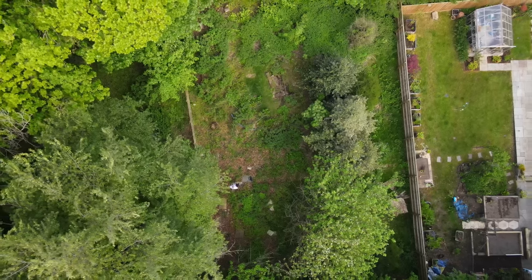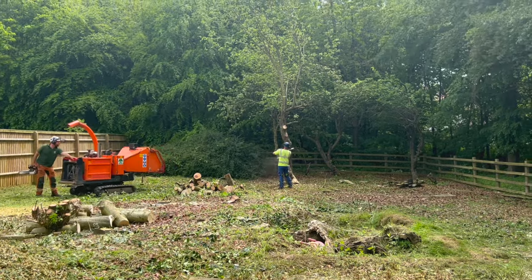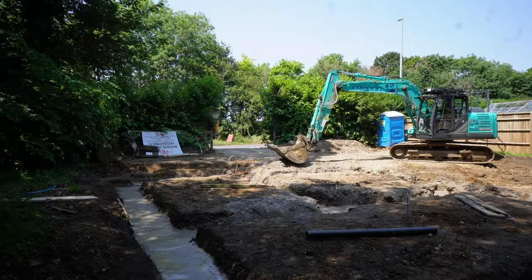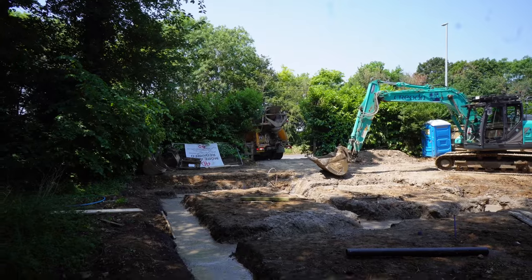I'll give you a little tour around, and then later on in the video I'm going to break down the costs from basically when we got planning, through discharging the conditions, all the way through to site clearance, joists, foundations, etc. I'm going to give you the total that we spent to get it ready for the roof trusses — break it all down, put it on screen, give you the cost of everything. Not including the land purchase price, but quite happy to discuss that.